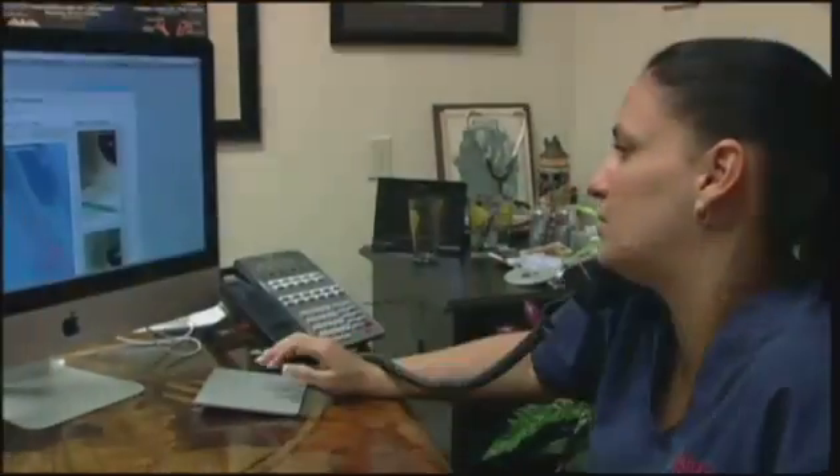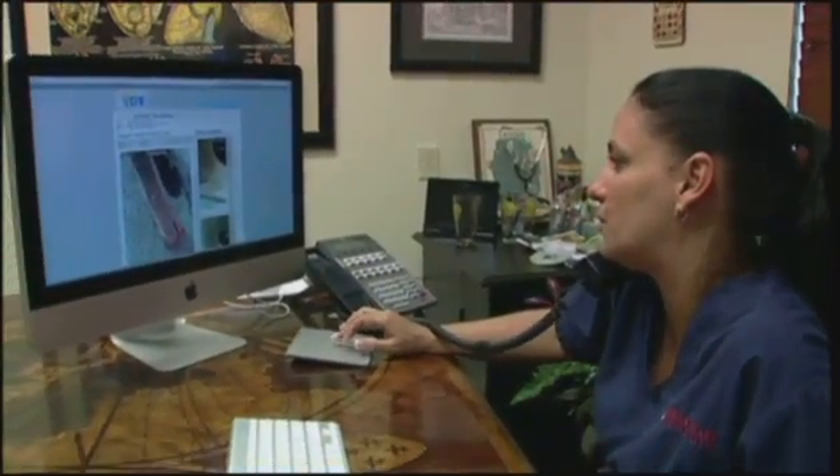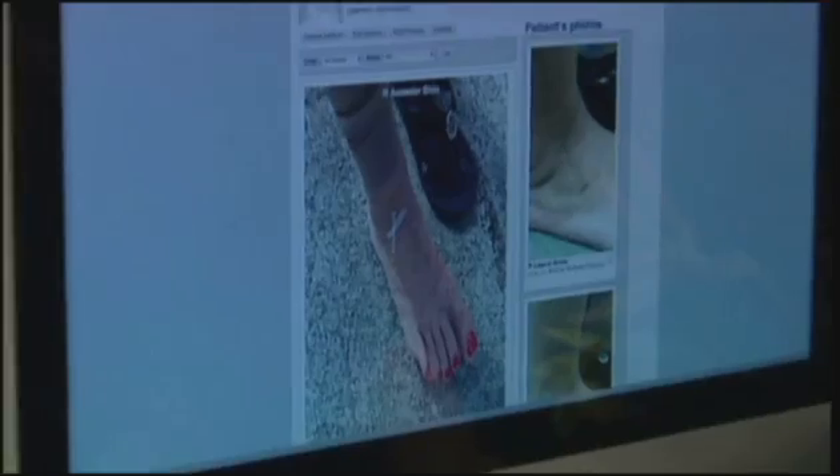I'm calling to let you know that we got your picture. I'll speak to the doctor and as soon as I get an answer, we'll call you back. The doctor was able to look at Jennifer's foot and let her know that the redness after surgery was normal — saving her an emergency room visit, a lot of concern, and some money.